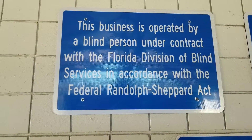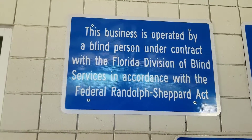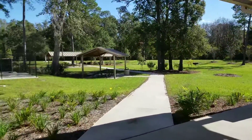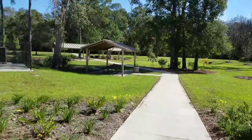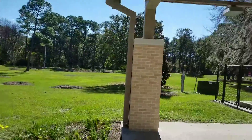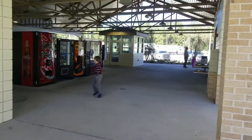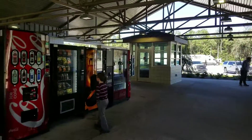This business is operated by a blind person on contract — that's for the Division of Blind Services. Well, that's pretty cool. Over here they've got some more little picnic areas. These rest areas in Florida used to be really, really bad, but they tore them down and redid them and made them a little bit better. All right, now we're on the road and we'll be on 75 South soon.